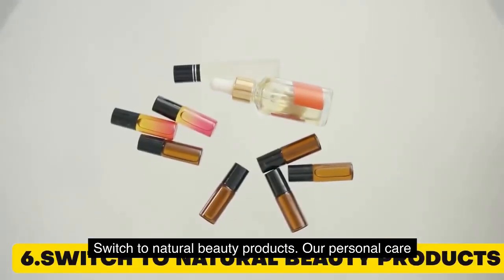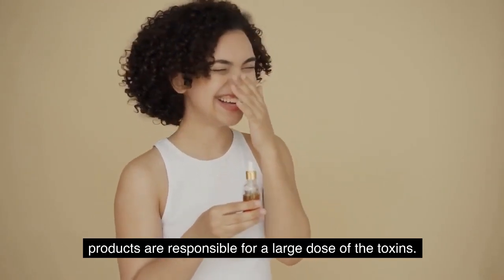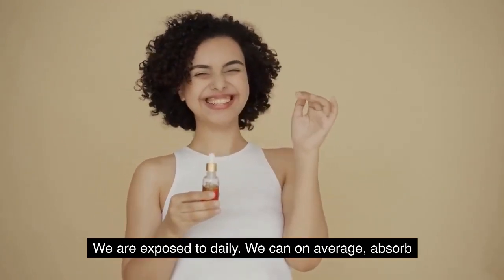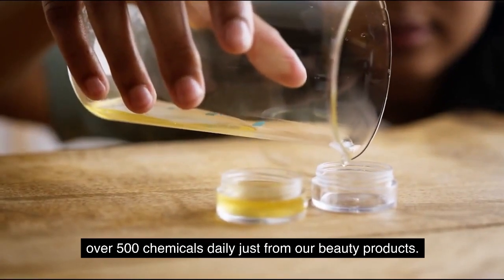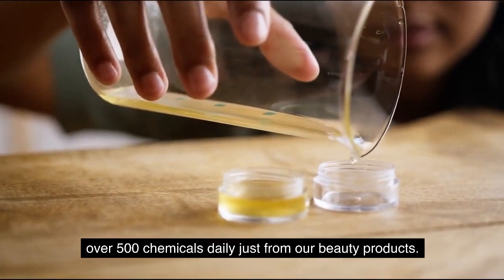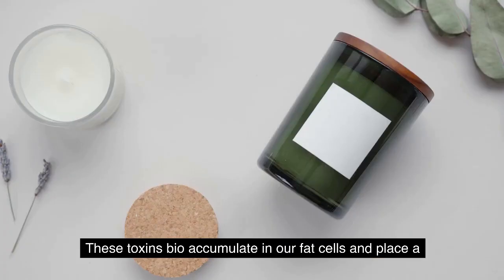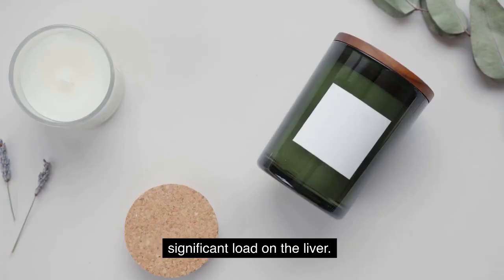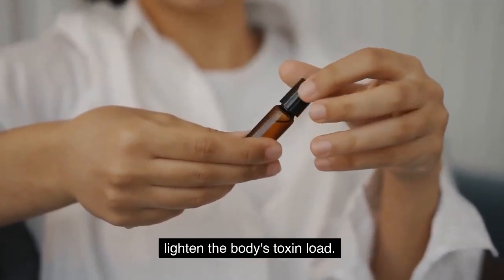6. Switch to natural beauty products. Our personal care products are responsible for a large dose of the toxins we are exposed to daily. We can, on average, absorb over 500 chemicals daily just from our beauty products. These toxins bioaccumulate in our fat cells and place a significant load on the liver. Switching to natural, edible products is a fantastic way to lighten the body's toxin load.